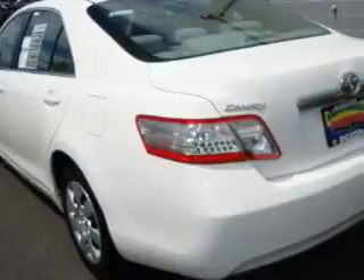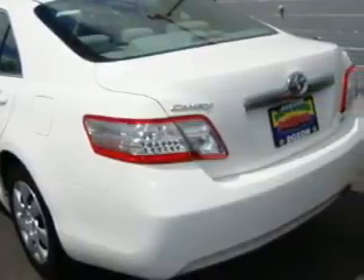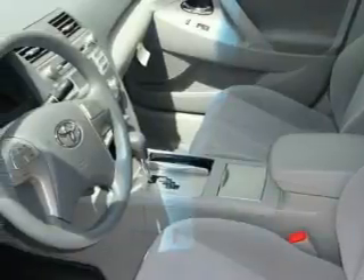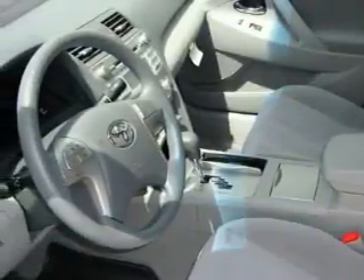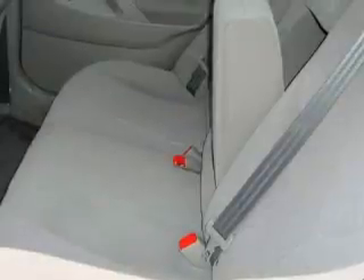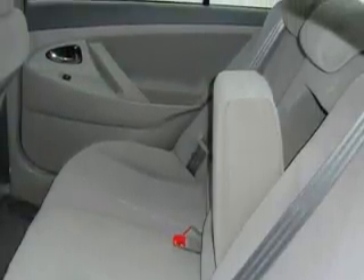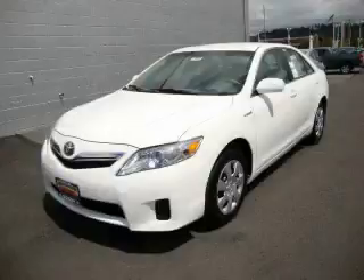Its top features include fold down rear seats, cruise control, and steering wheel mounted controls, a portable music device ready stereo system so you can take your music with you, a CD player, a traction control system, an anti-lock braking system, and it's easy to see why this vehicle is an excellent choice.